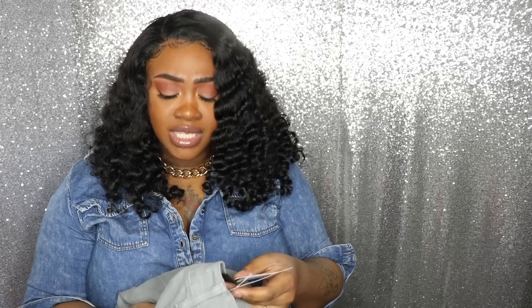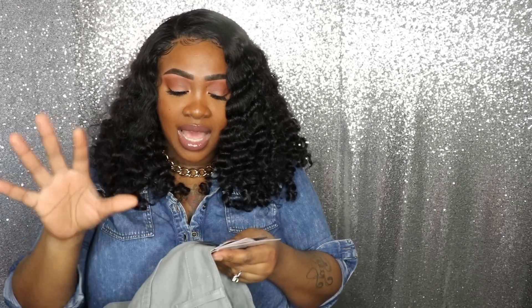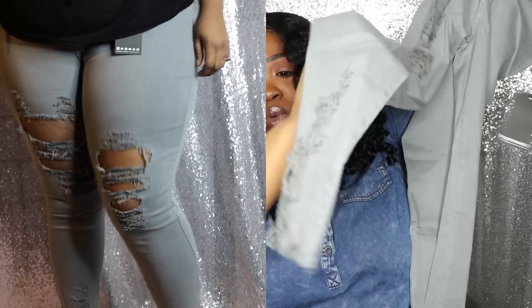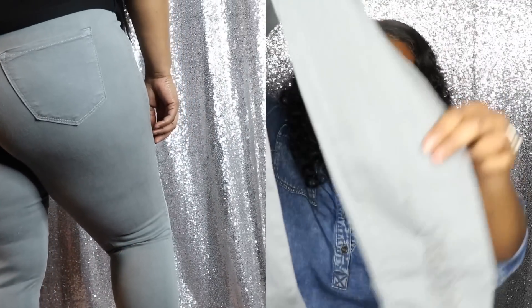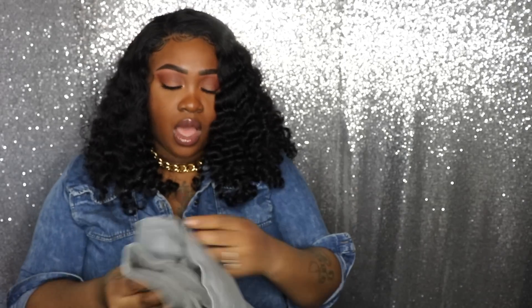Next up I have these jeans called the Tell Your Boy Bye Jeans. They're in the color gray, but this gray kind of looks like mint — it has a blue-teal-green, almost olivey look to it. This is a size 3X and these were $42.99. They have a lot of distressing going all the way down, including at the ankle, so these are going to look so cute with sandals in the summertime. It has distressing on the front and back of the bottom of the pants, and it has back pockets as well.